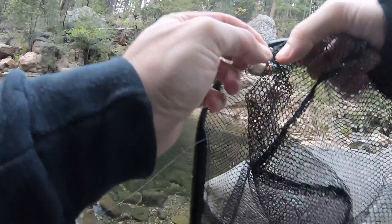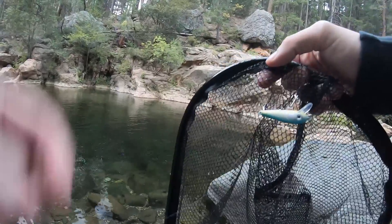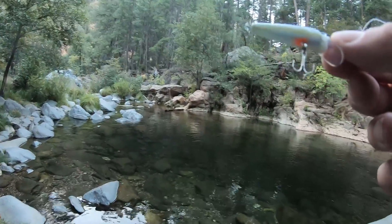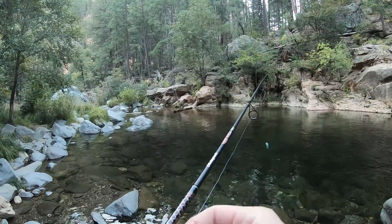I'm using a barbless hook, so this should come right out. Well, I got it out of the net, but I'm missing the hook. That's all right — I wasn't gonna sit there all day trying to mess with it. See if we can get number two.